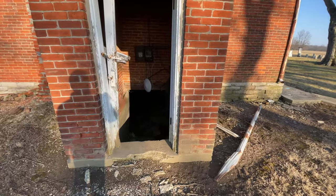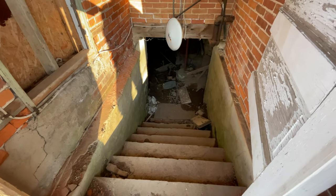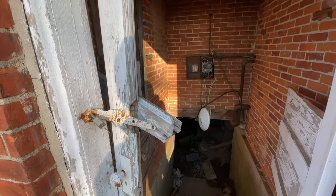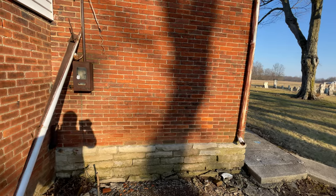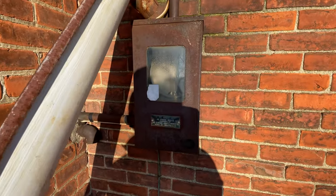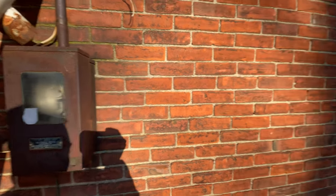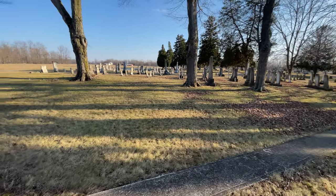Oh, there goes down to the basement. Unbelievable — I can't believe that's wide open. Hey Mike, check out this breaker box. That is old — very old. It's not had power for a long time.